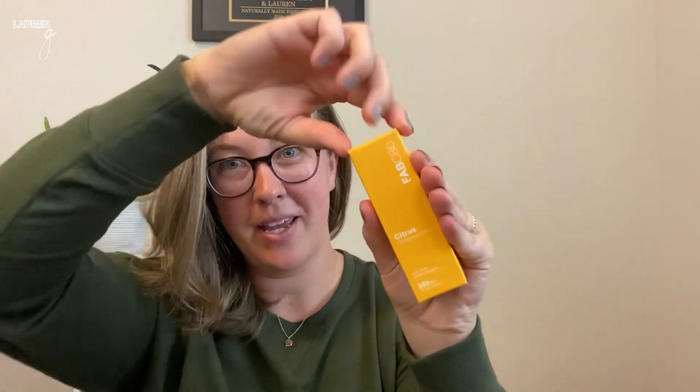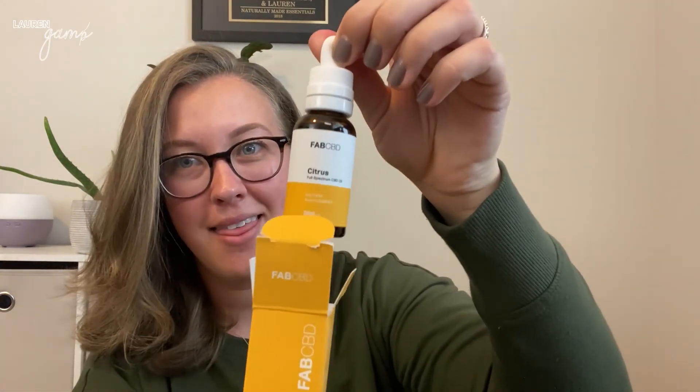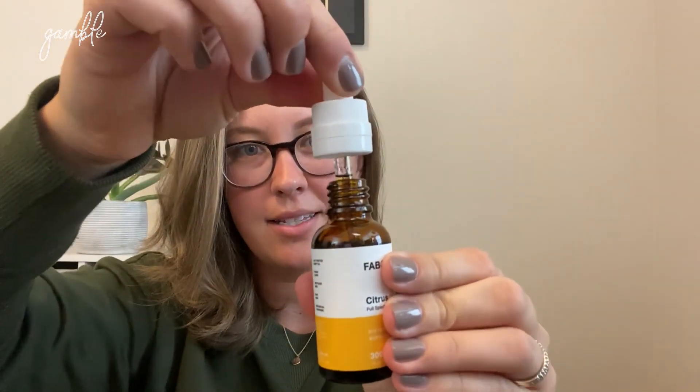So let's go ahead and open the oil first. I love this packaging — it's super sleek, modern. I feel like anyone can enjoy it, but as a millennial, I just love really simple, clean packaging and they definitely do not disappoint. This is the CBD oil and I got the 300 milligrams, and this is full spectrum, which just means that inside of this whole bottle there's 300 milligrams of CBD. So as you take different doses, you'll get the CBD inside.